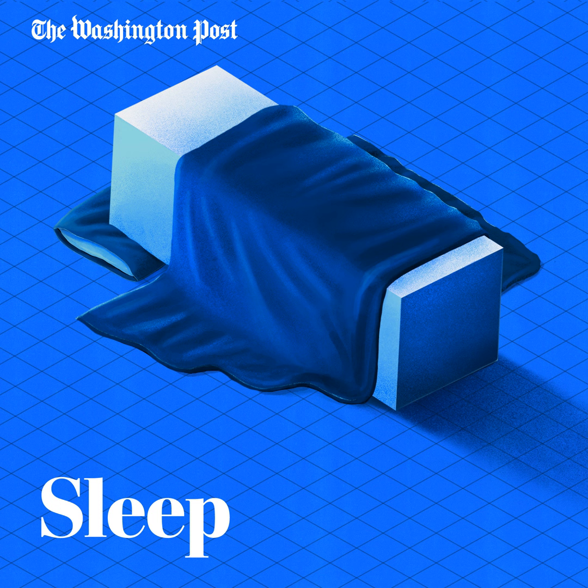I know that sounds counterintuitive if you're thinking, what? But I'm exhausted. Sleep drive is an appetite for sleep. It grows throughout the day, peaks late at night, and then dissipates quickly once you fall asleep, like when you eat a meal and are no longer hungry. Sleep drive is separate from your circadian biological clock, but they are in a coordinated dance with each other.